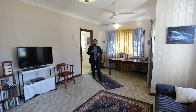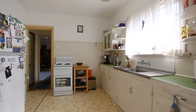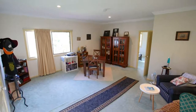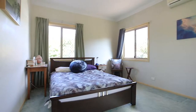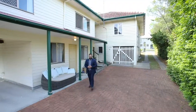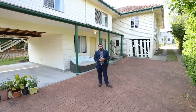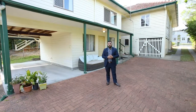Surrounded by million dollar homes, here's your chance to come in and redesign this property to your liking. With an additional master suite and family room at the rear of the property, this humble cottage has more than meets the eye.